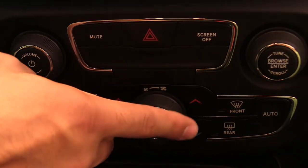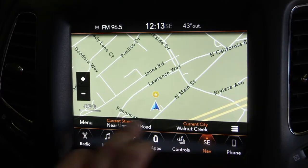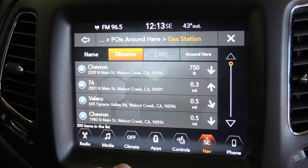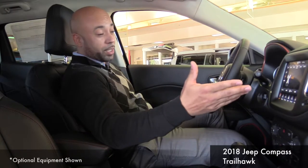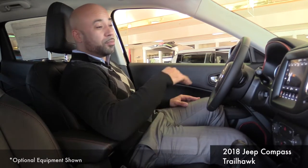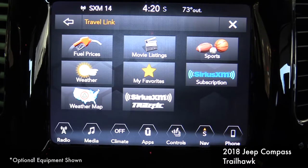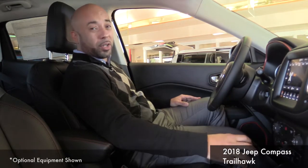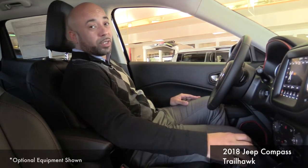You have dual climate control. You have navigation, so if you're headed to the Shoreline Amphitheater and your regular route is really backed up, you have an alternative right there. You have Bluetooth so you can play all the music you want. You have satellite radio, Apple CarPlay, and Android Auto. The vehicle is filled with tons of features.